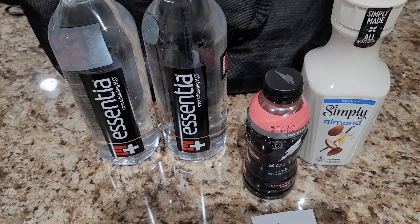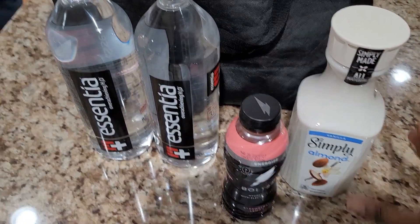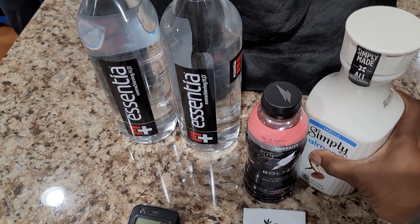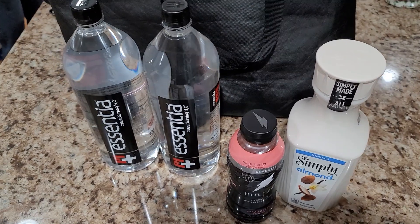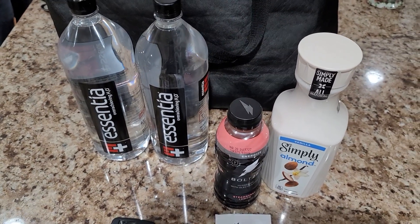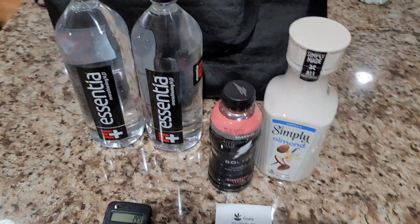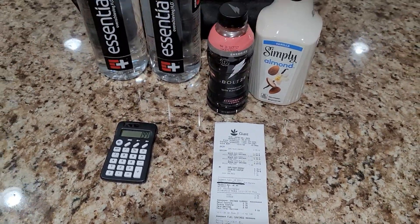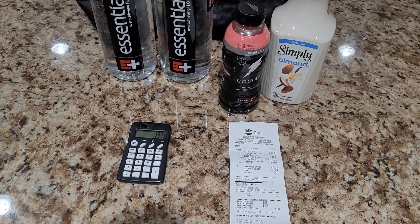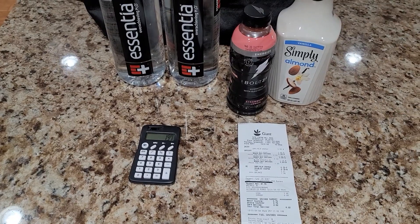Like I said, this was the moneymaker right here. Just remember folks: whenever you have a peelie, take advantage of it as soon as possible at the register. Don't wait till later to use it. If it's a good deal like that, you'll probably make money and not lose any. Well, happy holidays to you guys, and thank you for watching our video. Make sure you subscribe and like our video. Have a good day!